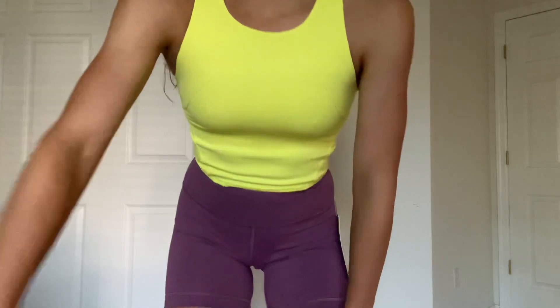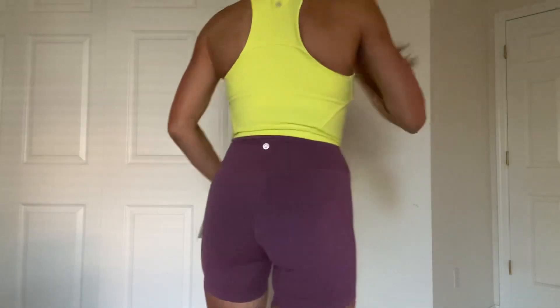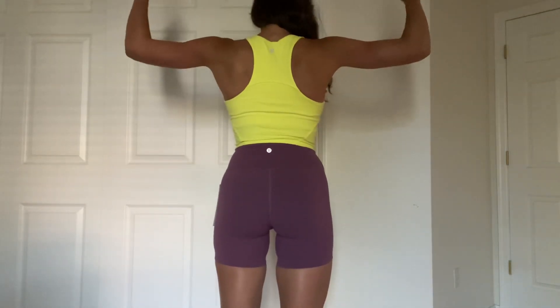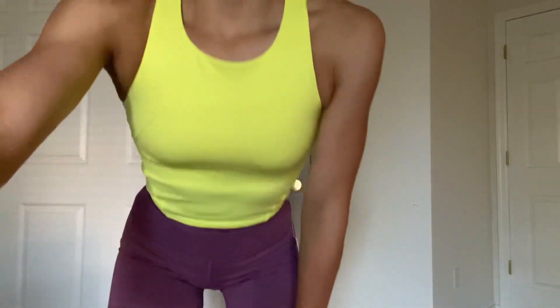It has a built-in bra on the inside with removable cup pads — I always take those out. It's a cropped length, which is super flattering. I love to wear these with Wonder Train shorts because it just hits right at the top of the short. The back is a razorback style and the logo is right in the middle of the back. It's also high neck and super comfortable.